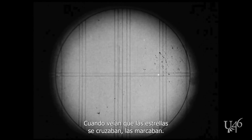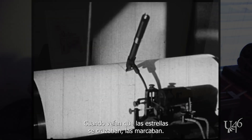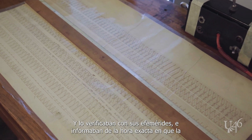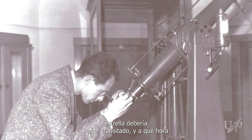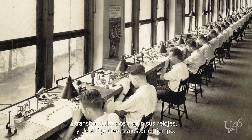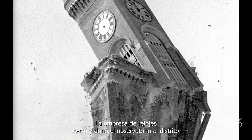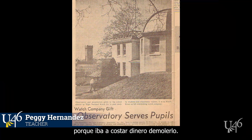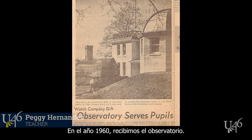When they saw the stars cross they would make marks and check that against their ephemeris, recording the exact time the star should have transited and what time it actually transited according to their watches, and then they were able to adjust the time from there. The watch company went out of business and donated the observatory to the school district because it was going to cost money to tear it down. In 1960 we got the observatory.